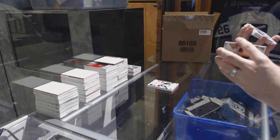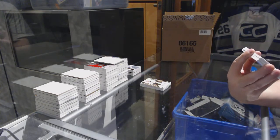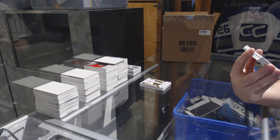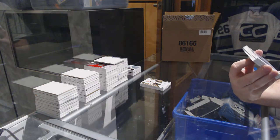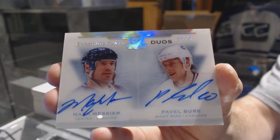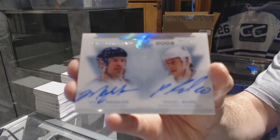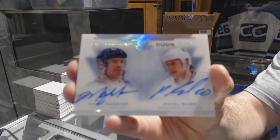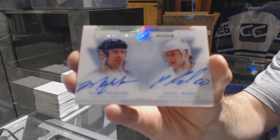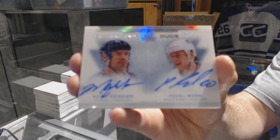Oh, that's a pretty one. I like this card — number 20 of 25, enshrinement duals autograph for the Vancouver Canucks: Mark Messier and Pavel Bure. Bure, Messier duals enshrinement auto. That is pretty.